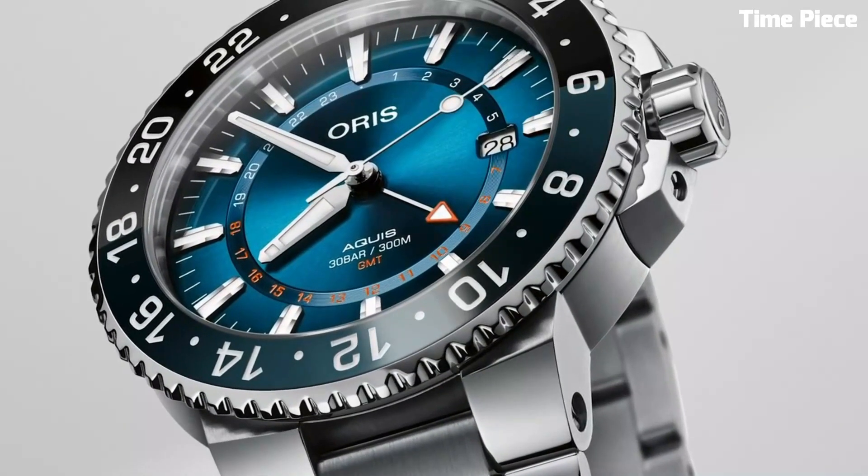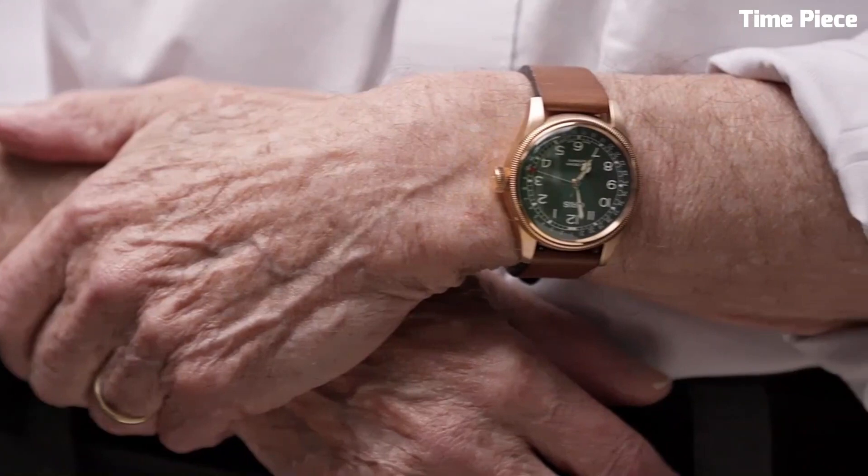Are you looking for the best Oris watches for men? These are the best Oris watches available on the market today.